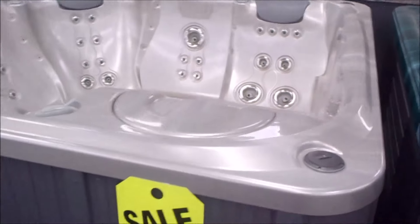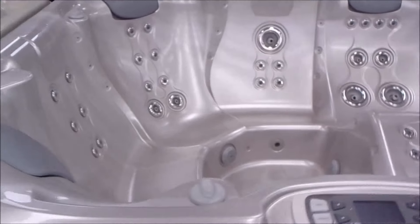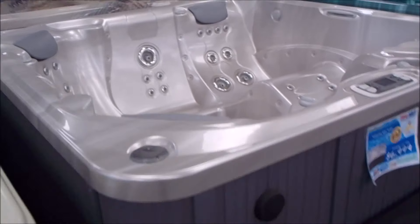Here we've got a Hot Springs Flare at just $4,999. These are very expensive spas brand new. This one has a brand new Bluetooth stereo, nice speakers — four of them — all new pillows, and a waterfall.